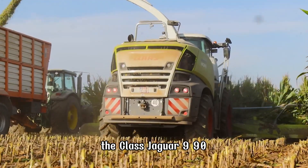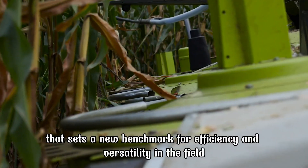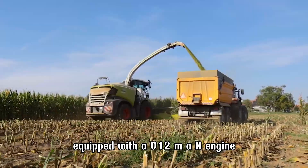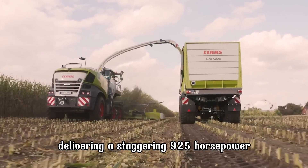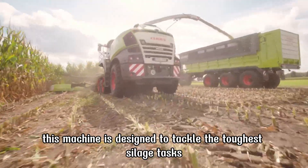The CLAAS Jaguar 990 is a powerhouse forage harvester that sets a new benchmark for efficiency and versatility in the field. Equipped with a V12 MAN engine delivering a staggering 925 horsepower, this machine is designed to tackle the toughest silage tasks.